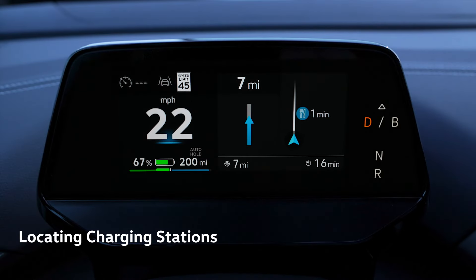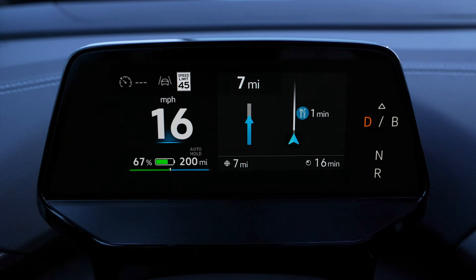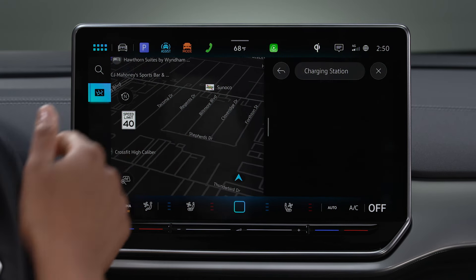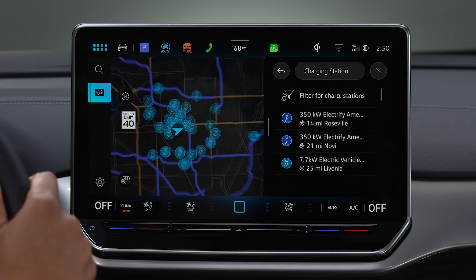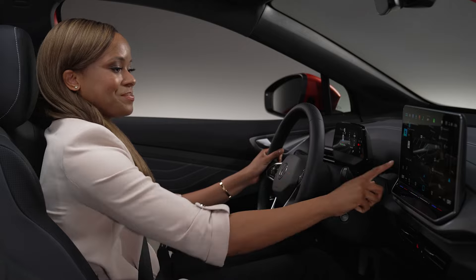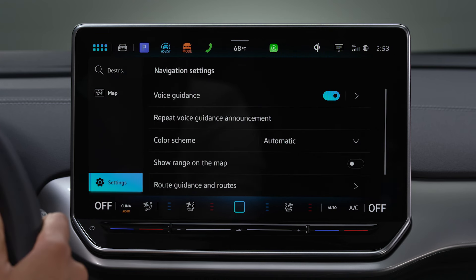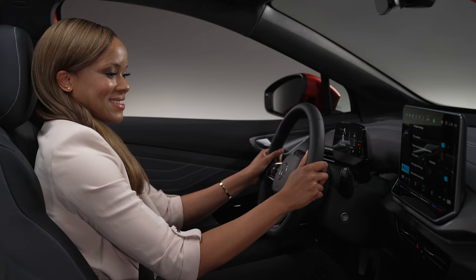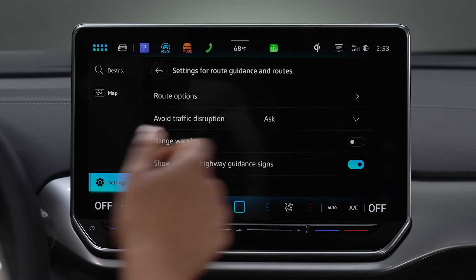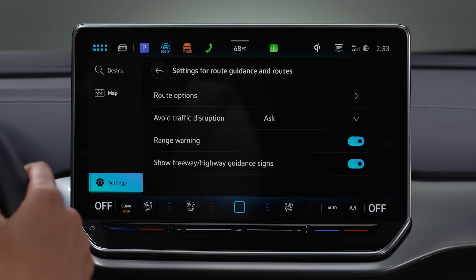Your native navigation can also ensure your high-voltage battery stays powered up by tracking vehicle range and locating charging stations along your route with the Range 360 feature. Activate Range 360 by tapping Settings, then Show Range on Map. You can also set handy alerts in Settings — tap Route Guidance and Routes, then select Range Warning.